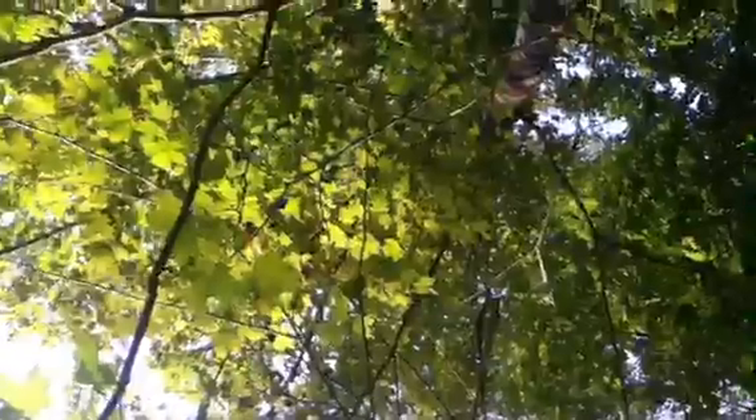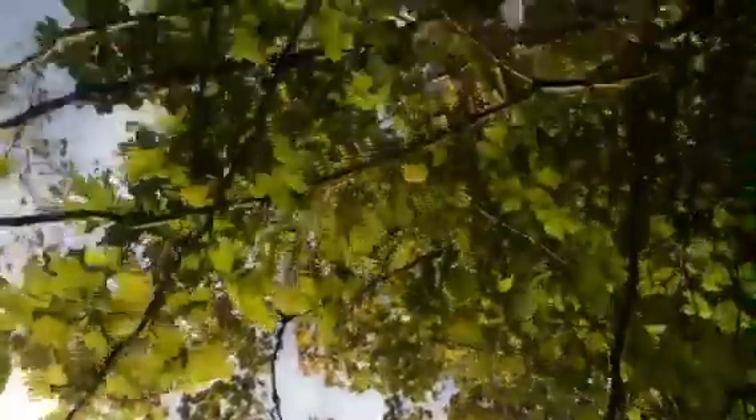Soon this is going to turn incredible colors — it's already starting to turn, because it's September. We have a very short tree season. From the first of May till October they're in their most brilliant leafage. So by the end of October the leaves are all on the ground — that's May, June, July, August, September, October. Five months of green leaves on the trees.